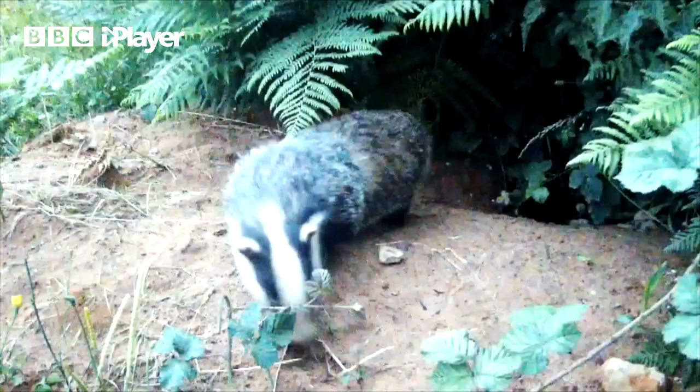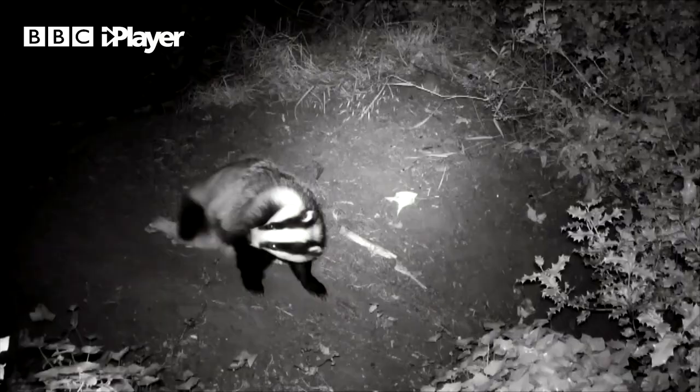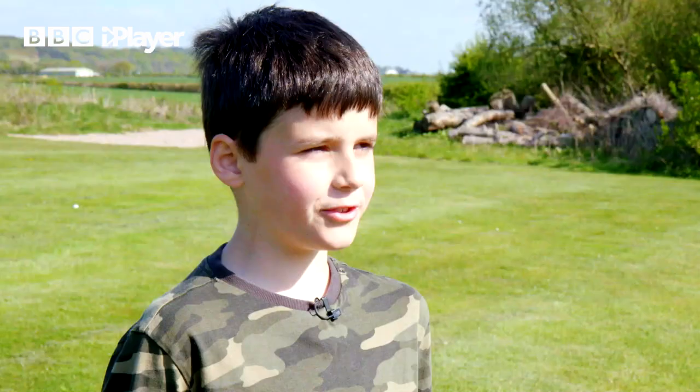The badger likes to live in woodland with quite dense undergrowth. Our home is called a house, and a badger's is called a set.